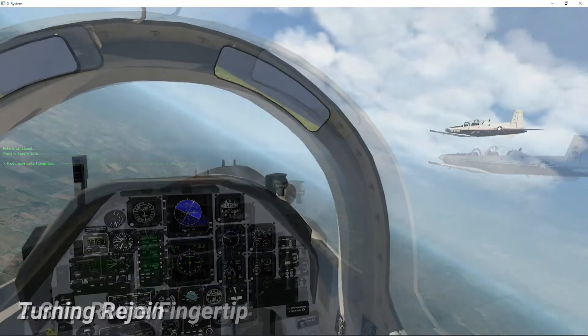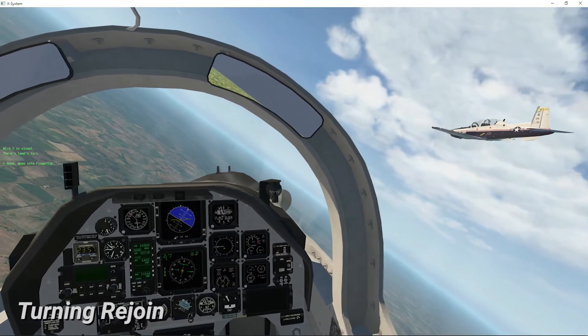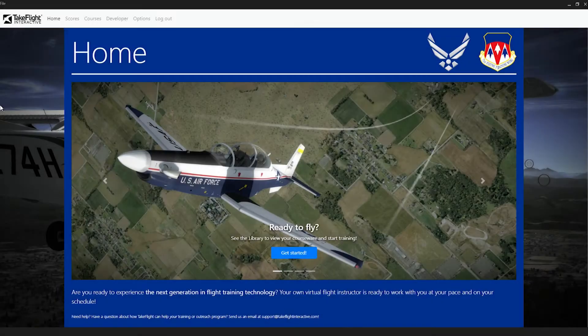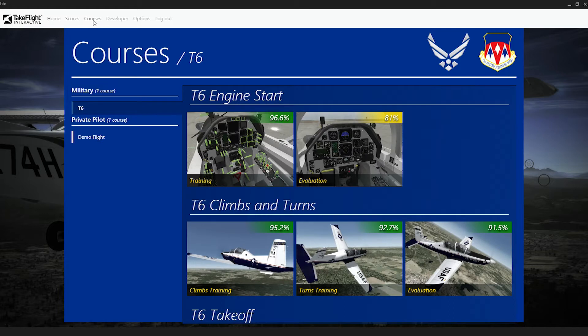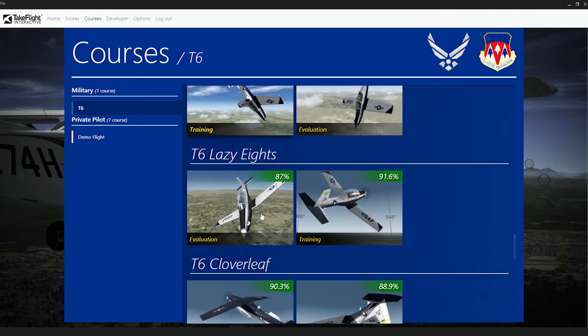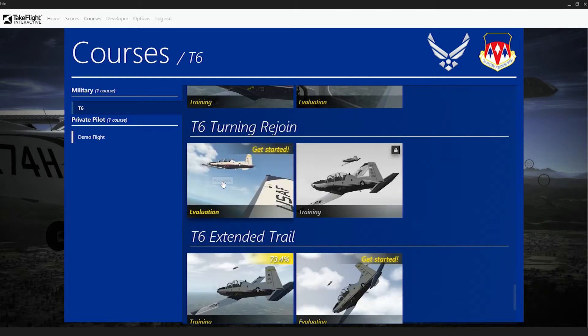This technology is 100% adaptable to any other aircraft training pipeline. This is TakeFlight Aviator. Our easy-to-use, game-like interface makes training with TakeFlight simple. You can think of it as an on-simulator syllabus. Pilots see their past performance and what they need to work on next.